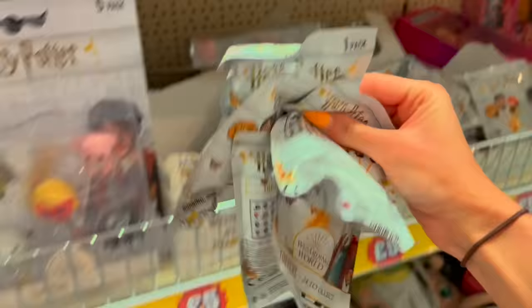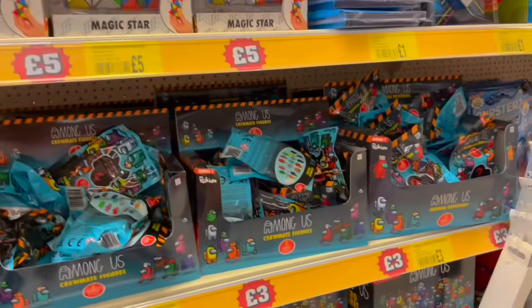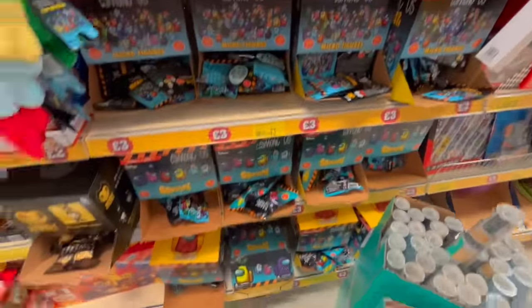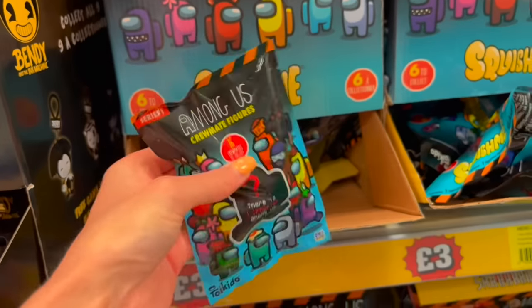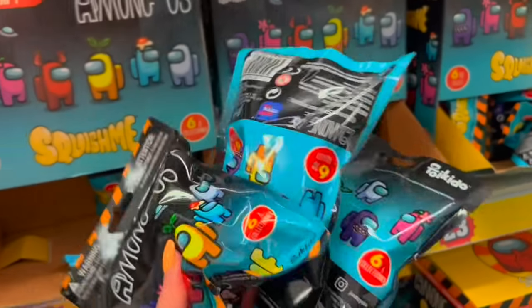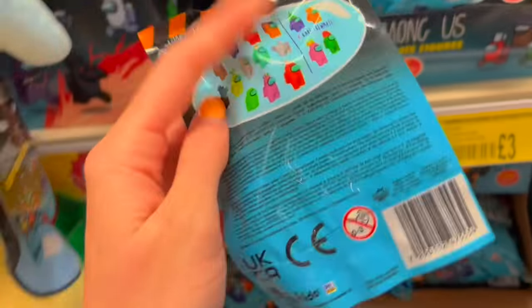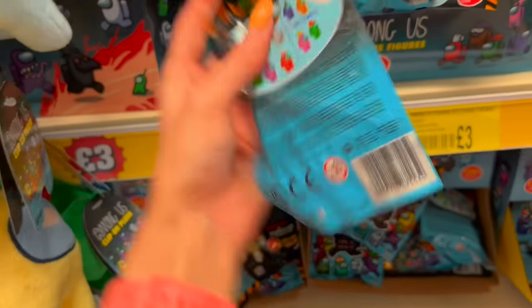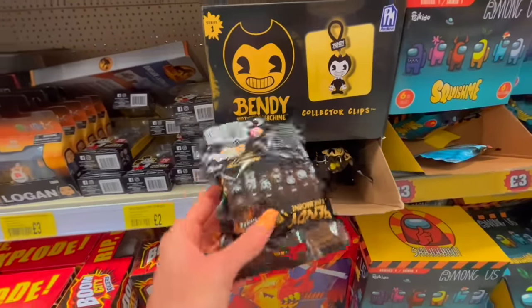Grabbing as many Harry Potter ones as I can possibly hold — this is my favorite so far! More blind bags — this time Among Us. There are squishies — Among Us fidgets, are you kidding me? I have to get the pink one. I'll grab three of those. And then these are different — these are Among Us keychains where you can get four rare crewmates, so I'll grab three of these as well.